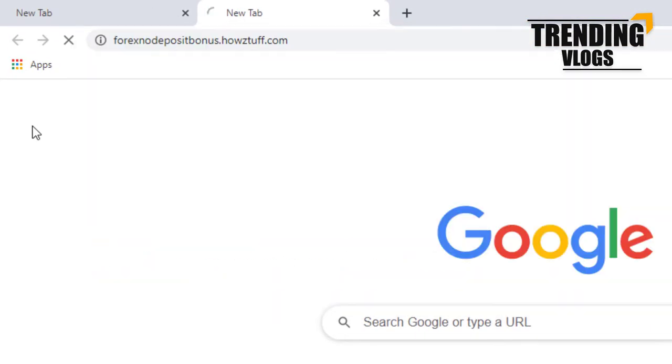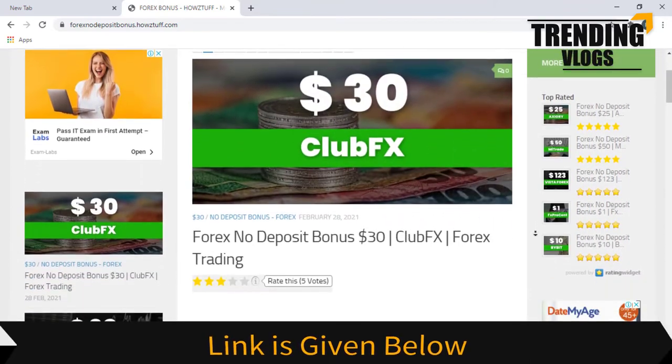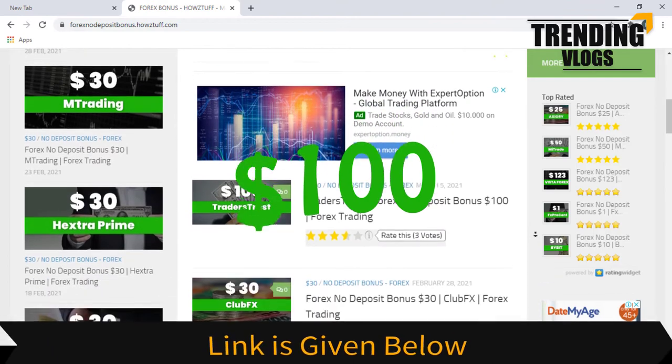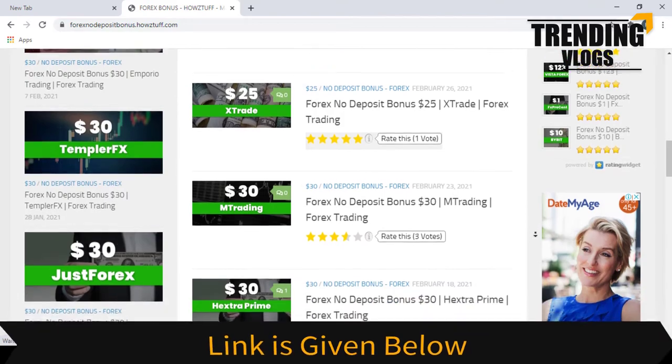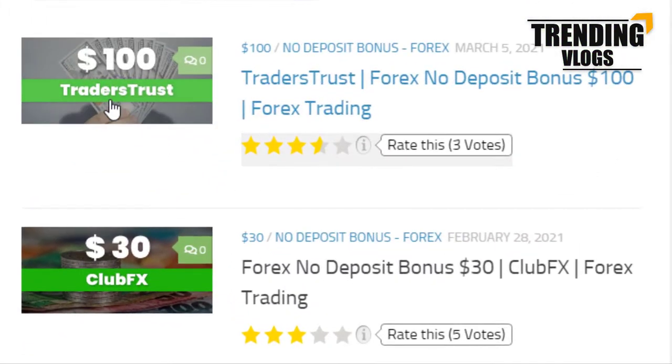Go to this website — the link is given below in the description. Today we are here to give information about a $100 no-deposit bonus given by Traders Trust. As per the standard information on the Traders Trust website, this page has summarized most of the important points. Let's go through the details.